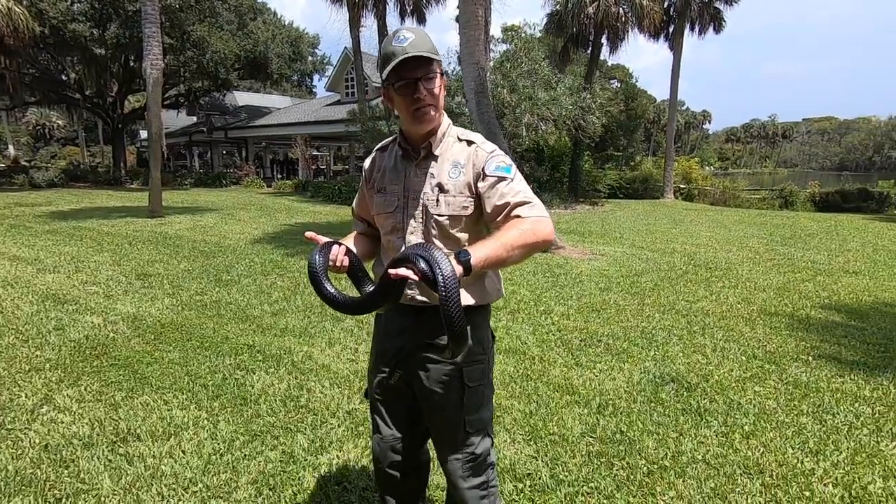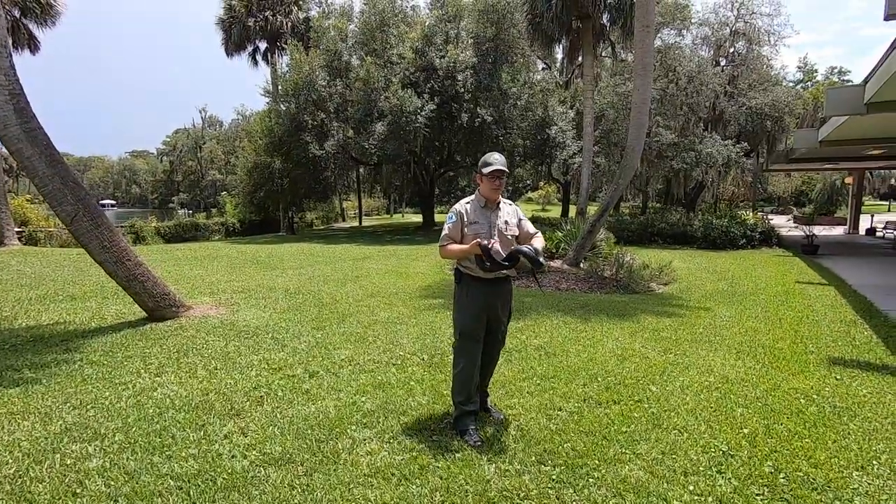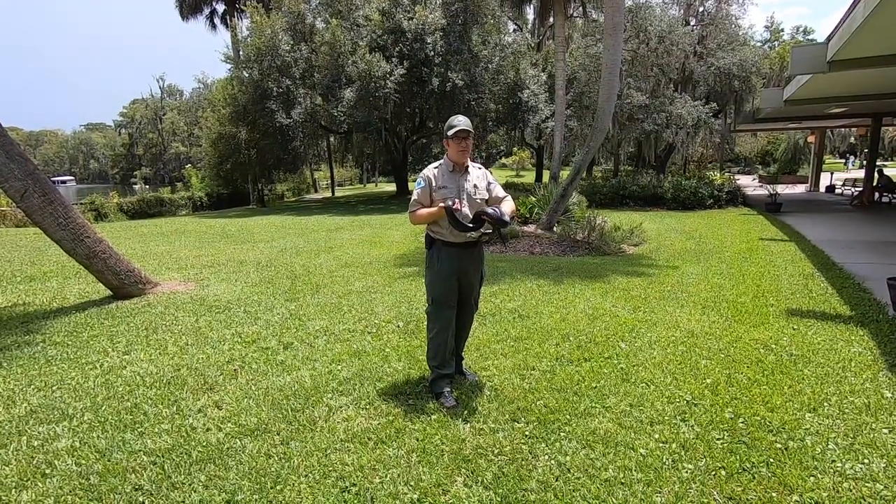How old is he? 16. He just turned 16 this week. He was at Rainbow Springs for a few years, and five years ago he came here. So he's been living with us ever since.